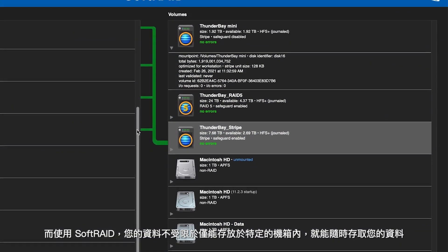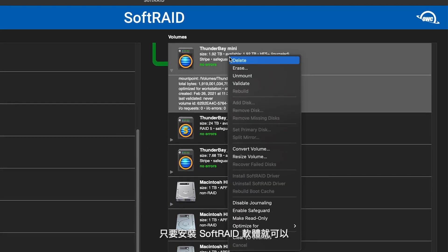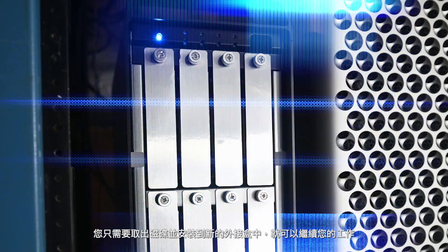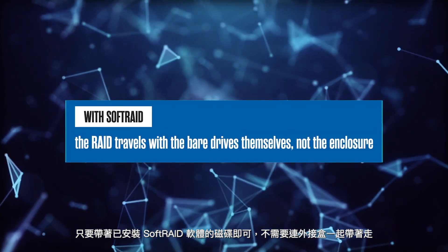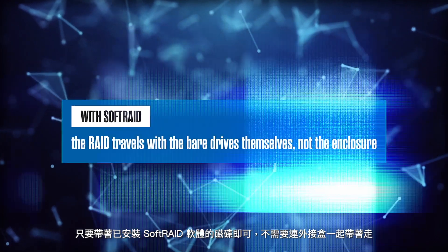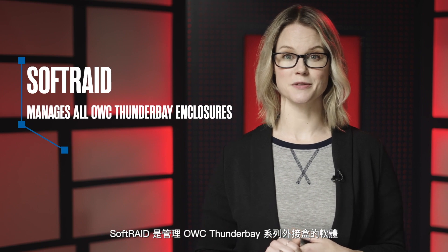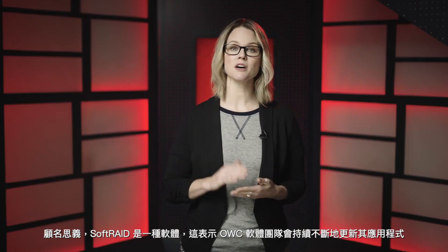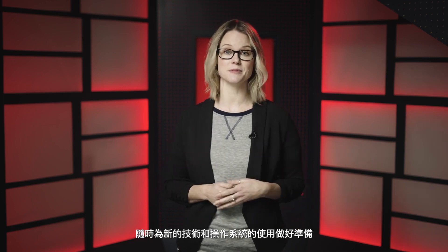With SoftRAID, you are not locked into any specific hardware for your data to be accessible. As long as you can install SoftRAID, you simply remove your drives, add them to a new enclosure, and continue working. SoftRAID also gives you portability in the sense that the RAID travels with the bare drives themselves, not the enclosure. SoftRAID is the software that manages all of the OWC Thunder Bay enclosures. Also, as its name implies, SoftRAID is software, which means the OWC software teams are constantly updating the application to take advantage of new technologies and operating systems when they become available.